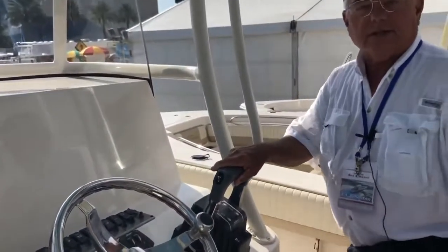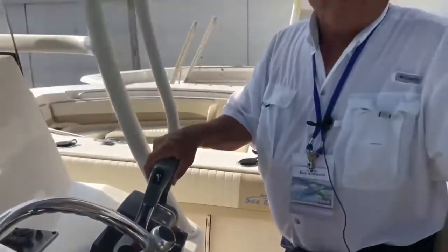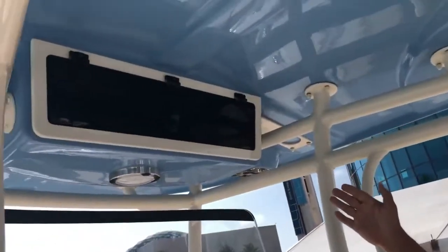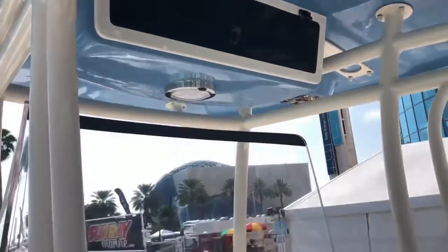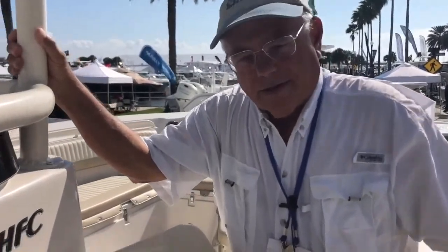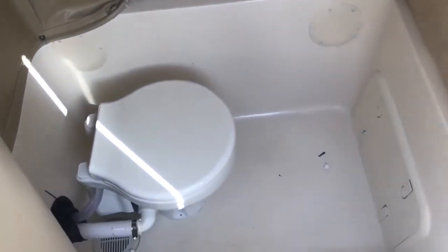An excellent foot rest when you're ready to sit in the lean post. Also included is an electronics box, though these days most of your electronics are flush mounted on the dash. Inside the console is a marine grade porcelain head with plenty of room for you to get in and move around.